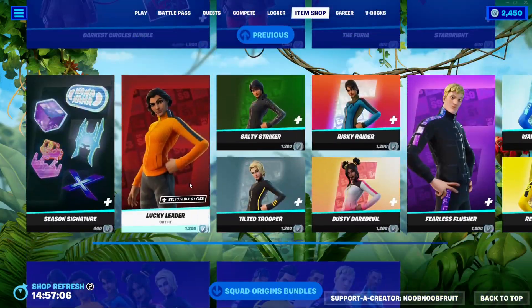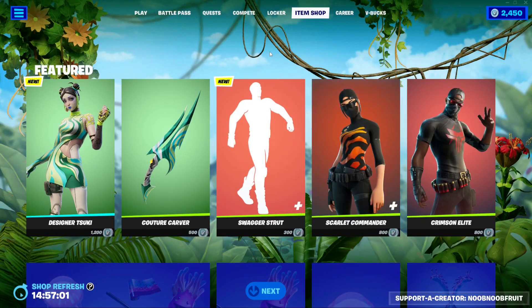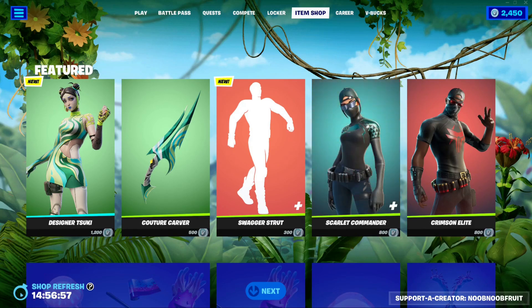That is it for today's item shop. I hope you guys found this video helpful. If you did, make sure you drop a like and subscribe to the channel if you want to see more content like this. Thank you guys so much for watching — see you in the next one, bye.